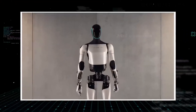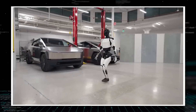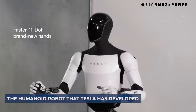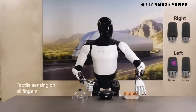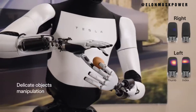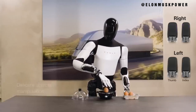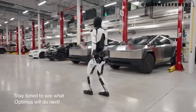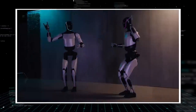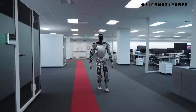Welcome to Elon Musk Power, where we dive into the extraordinary world of Tesla's innovations. Today, we're focusing on a revolutionary development that is set to redefine the future — Tesla's Optimus Gen 2 humanoid robot. This isn't just another step in robotics; it's a leap into a new era where technology and humanity converge in unprecedented ways. We'll explore the journey of Optimus Gen 2 from its conceptual roots to its cutting-edge reality, stepping into a future where robots like Optimus Gen 2 are transforming our lives in ways we've only dreamed of.